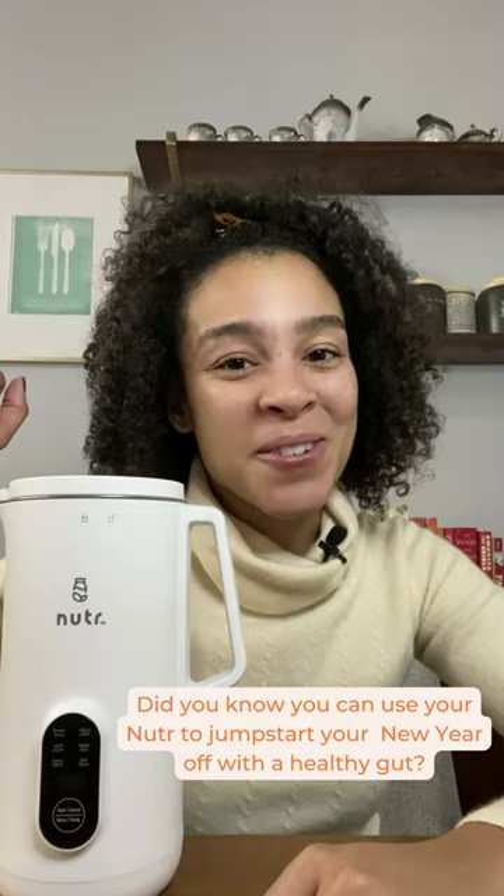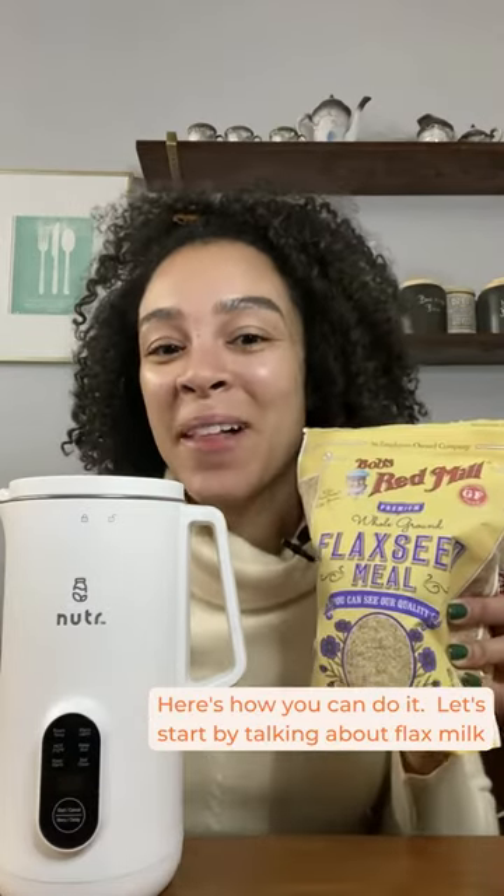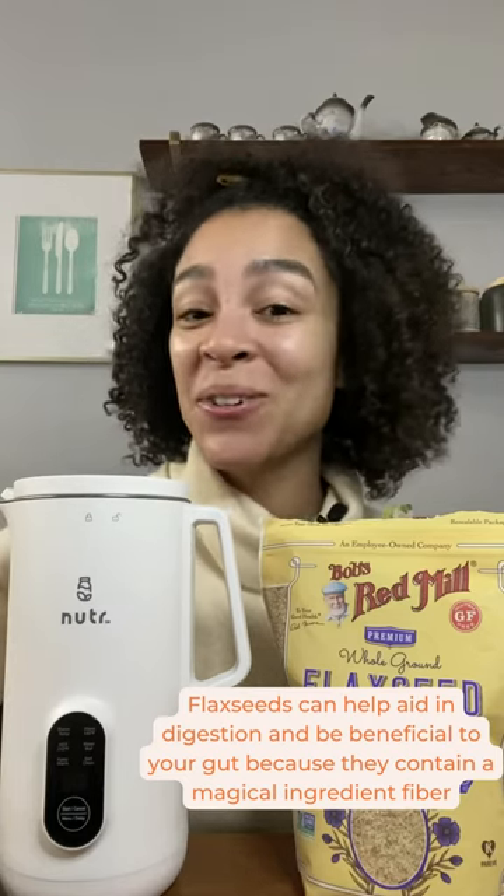Did you know you could use an art to jumpstart your new year off with a healthy gut? Well, here's how you can do it. We're going to start by talking about flax milk. Flax seeds can help aid in digestion and be beneficial to your gut because they contain a magical ingredient: fiber.